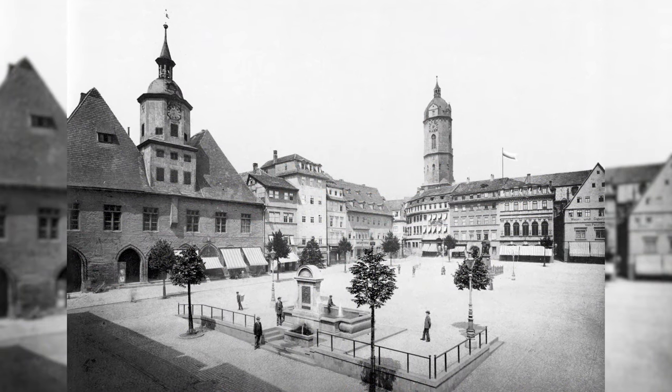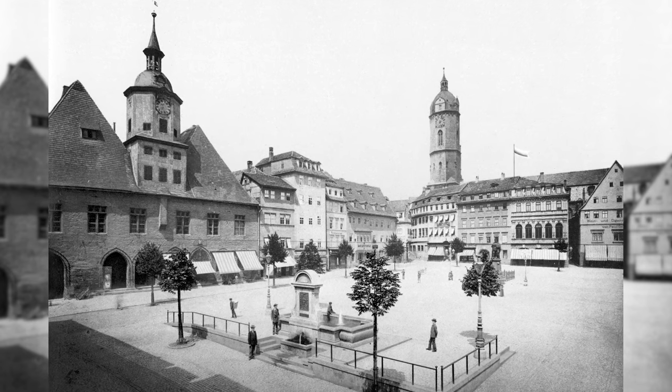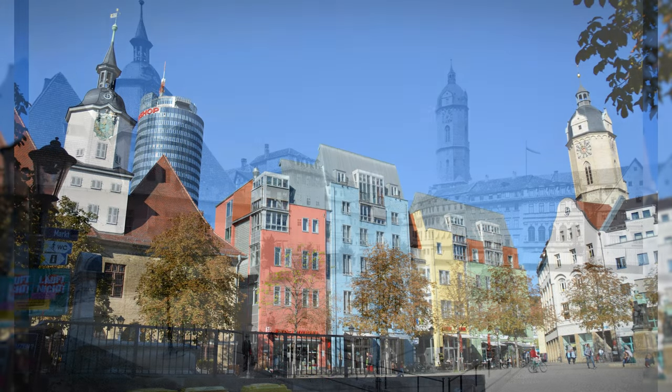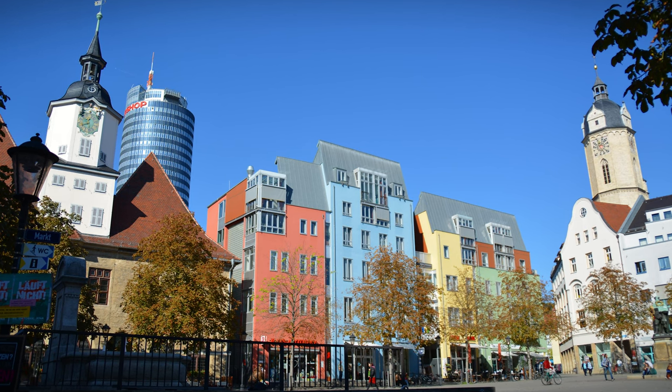The Jena Marketplace is a marketplace in Jena's city center. Still preserved today is the town hall with a baroque half-timbered tower, and with its pointed hipped roofs it is one of the oldest preserved town hall buildings in Germany. Unfortunately, the postmodern townhouses are a blemish.